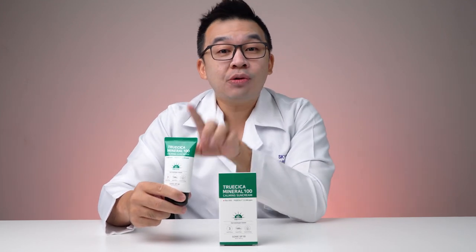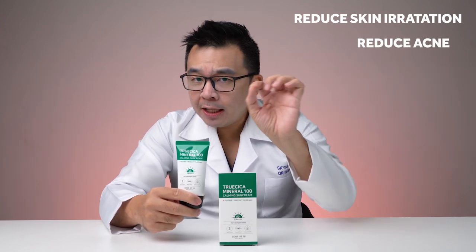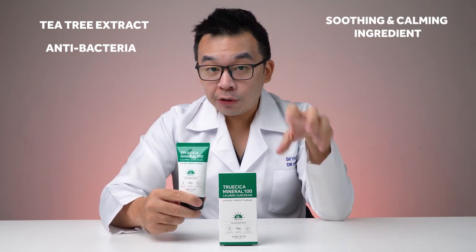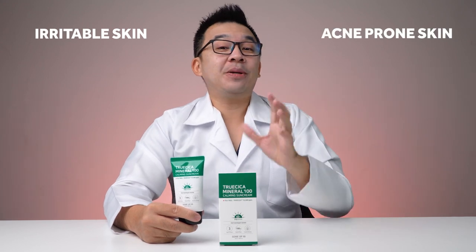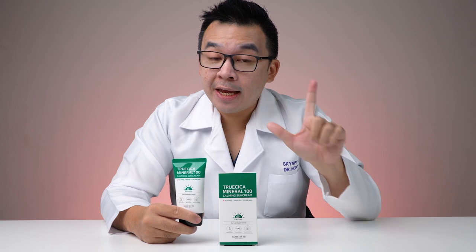The zinc oxide and titanium dioxide protect against UVA and UVB, giving it SPF 50 with PA 4+. The main calming ingredient is niacinamide at roughly two percent, which reduces skin irritation, helps control acne, and assists with pigmentation and acne scars. Combined with the Truceca compound — tea tree extract for antibacterial properties, mugwort and centella asiatica for soothing and reducing redness — and importantly it is alcohol-free. This makes it a great substitute for easily irritable, acne-prone, and sensitive skin.